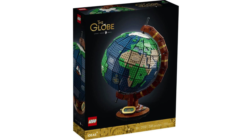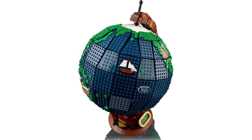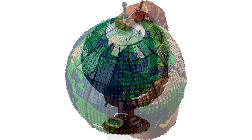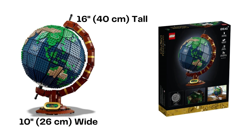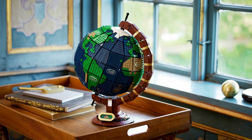The 40th Ideas set released, in February 2022, is The Globe, set 21332. It retails for $200 USD, £175 UK. 2,585 pieces combine to make a brick-built globe with printed names on the continents and oceans. The set was submitted by user Disneybrick55, and actually spins once built. The globe measures 16 inches tall by 10 inches wide, and the printed tiles glow in the dark. The globe is still on retail shelves.